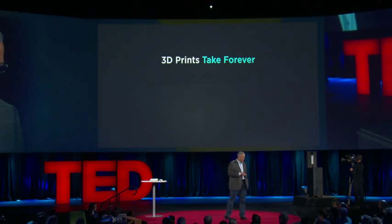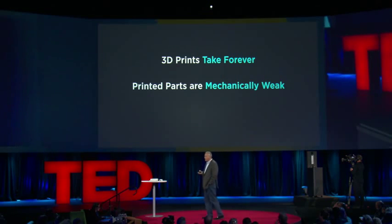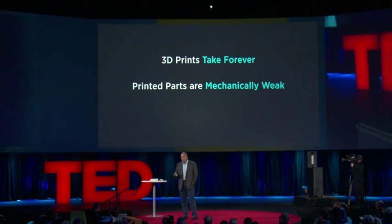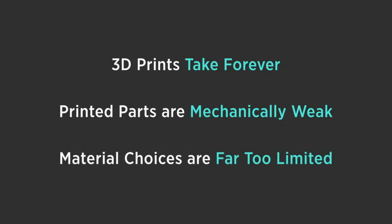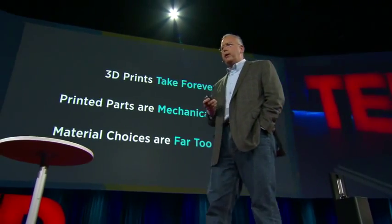Our approach would be, if we could do this, to fundamentally address the three issues holding back 3D printing from being a manufacturing process. One, 3D printing takes forever — there are mushrooms that grow faster than 3D printed parts. The layer-by-layer process leads to defects in mechanical properties, and if we could grow continuously, we could eliminate those defects. And if we could go really fast, we could also start using materials that are self-curing and have amazing properties. If we could pull this off and imitate Hollywood, we could address 3D manufacturing.